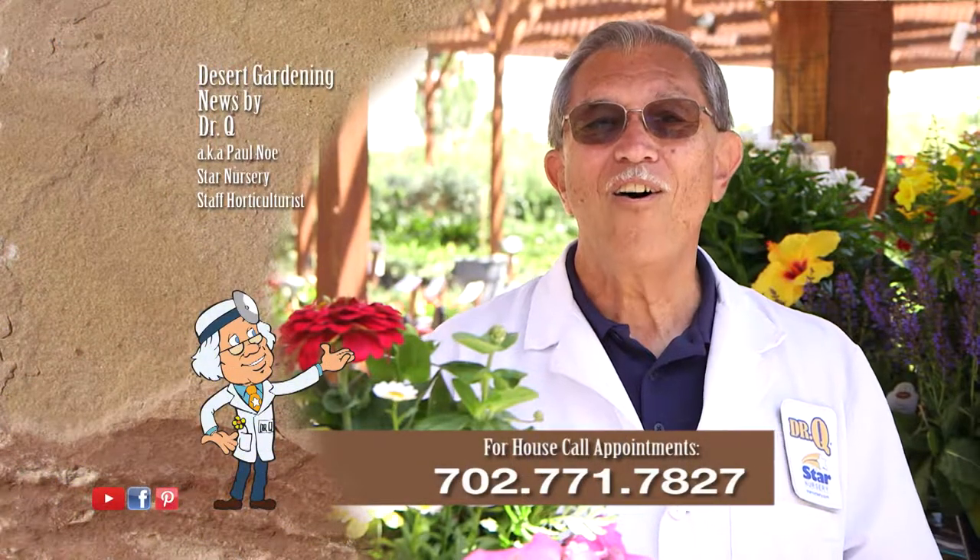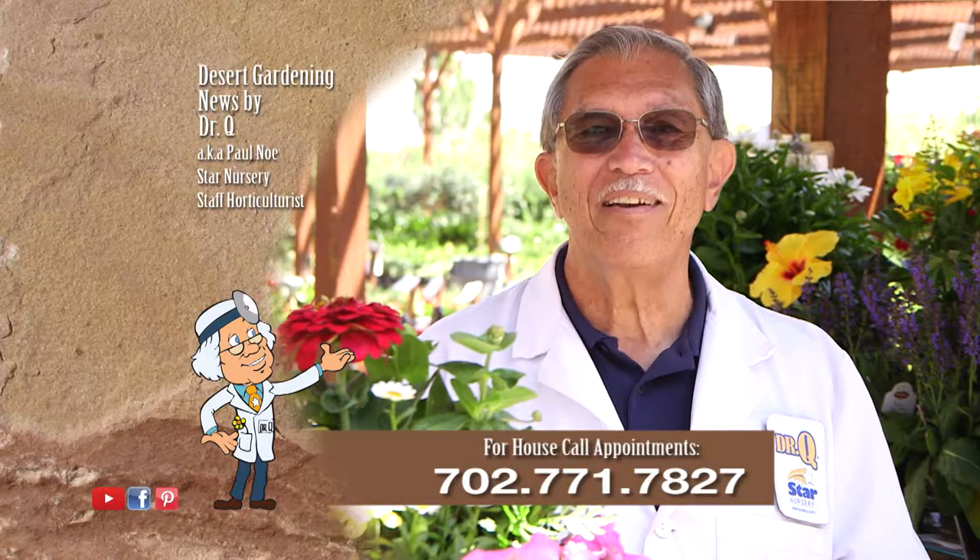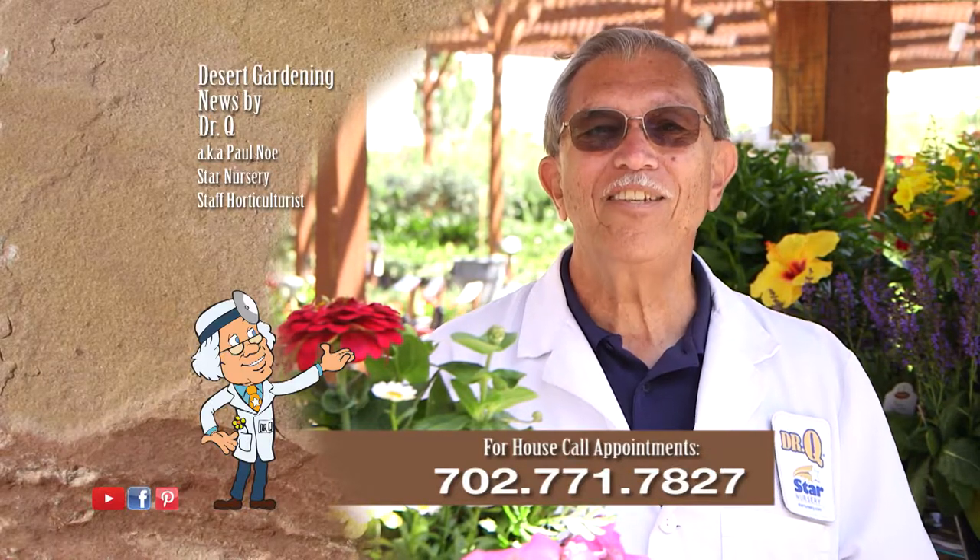Don't forget, I make house calls. Call 702-771-7827 to make an appointment. I'm Dr. Q and I'll see you next week.